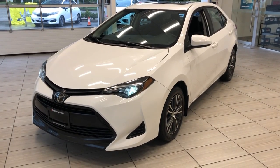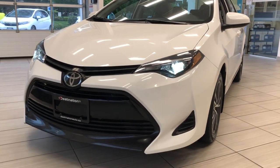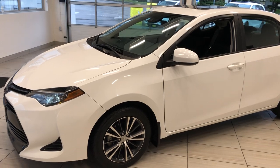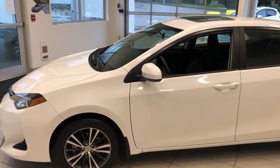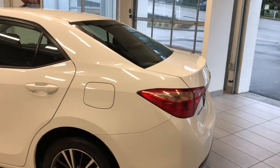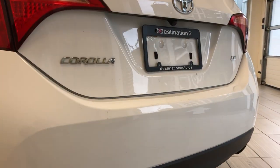Here's a quick look at our 2019 Toyota Corolla in white. This vehicle just came into our inventory — it's a really good looking car. It is the Corolla with the sunroof and the alloy wheels. This is the LE trim, and it does come with a backup camera.